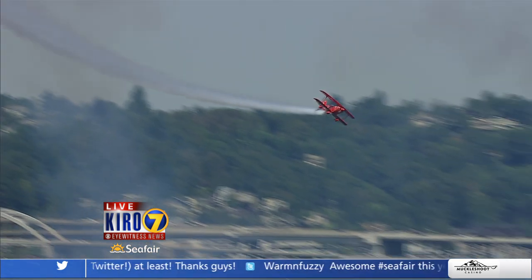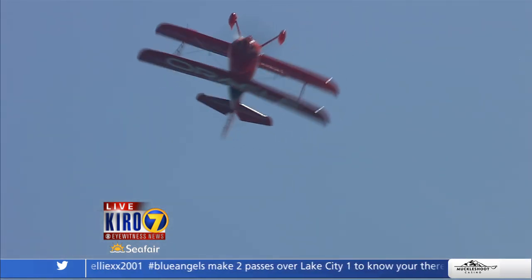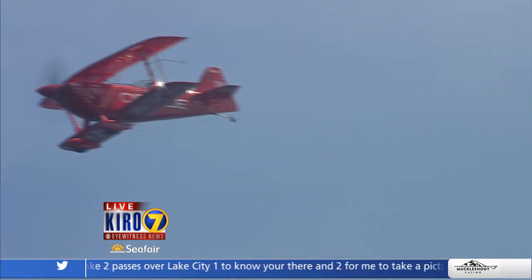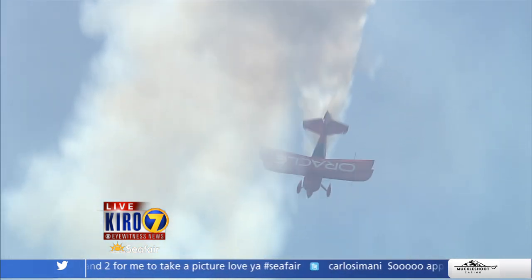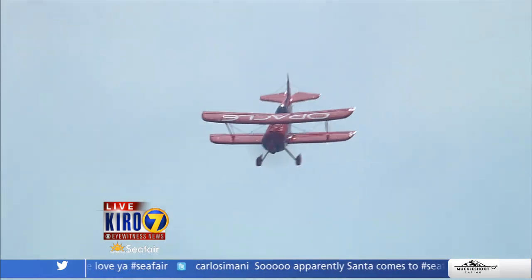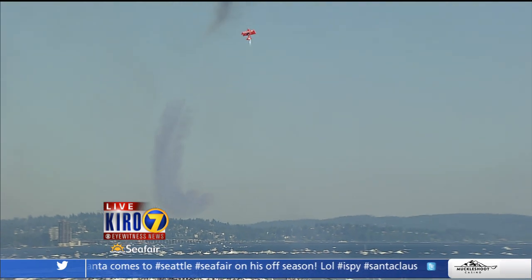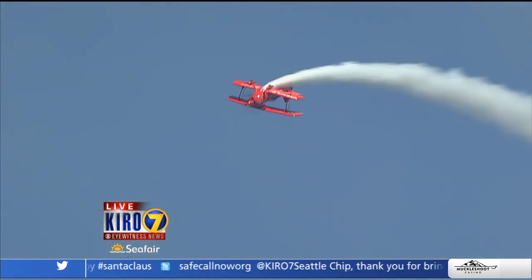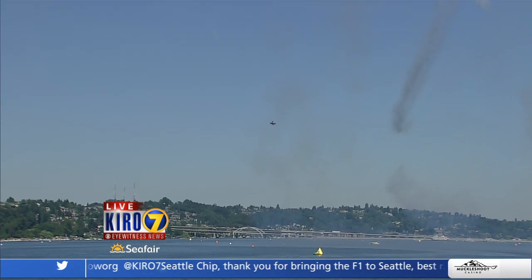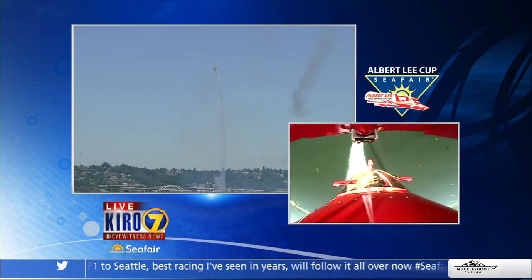As Sean now converts altitude back into airspeed, he makes his way down to airshow right. As he pushes over the top from right to left, watch closely at low airspeed — Sean is going to show you the world's smallest inside loop. We call this the alley-oop. Lowering that nose, Sean makes his way down to airshow left and is going to set up to demonstrate a series of very small outside loops.